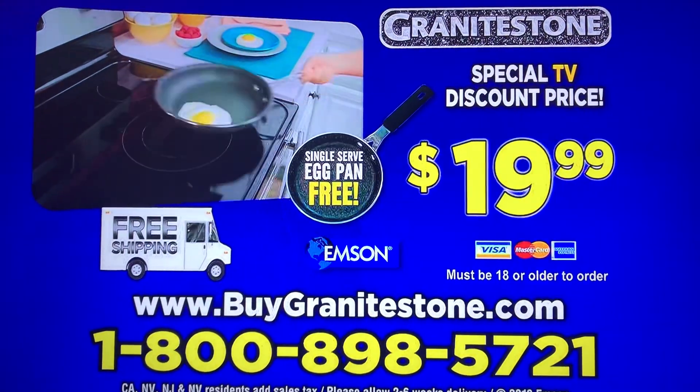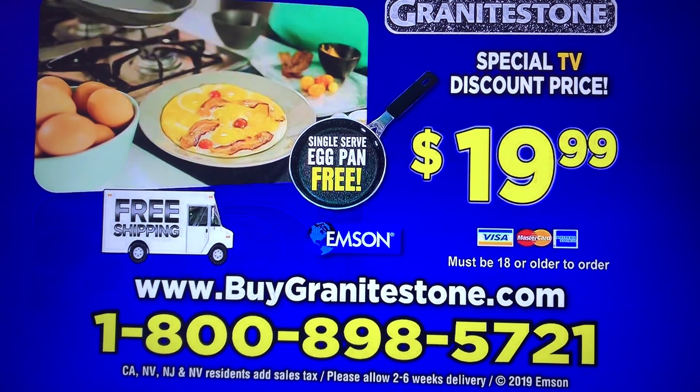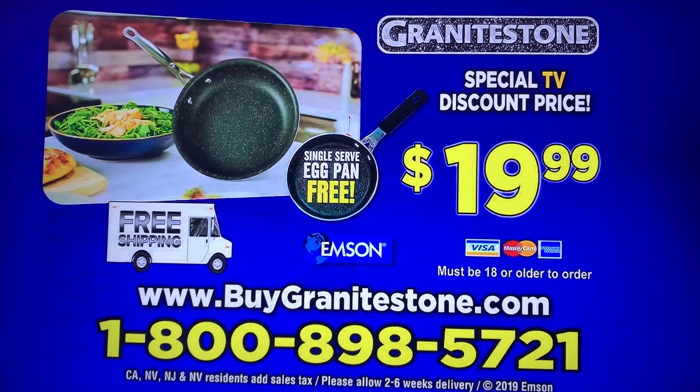Here's how to order. Call 1-800-898-5721. That's 1-800-898-5721. Or order online at buygranitestone.com.